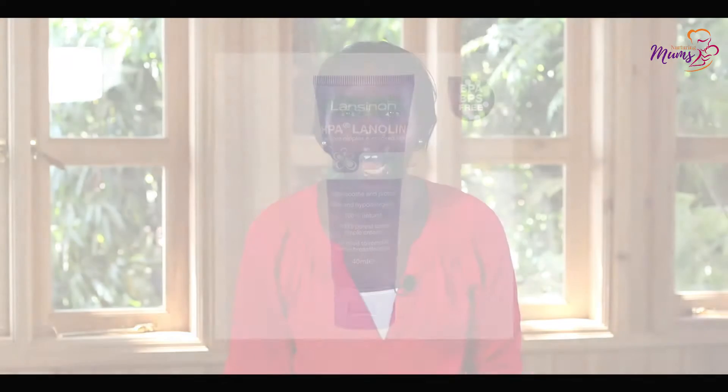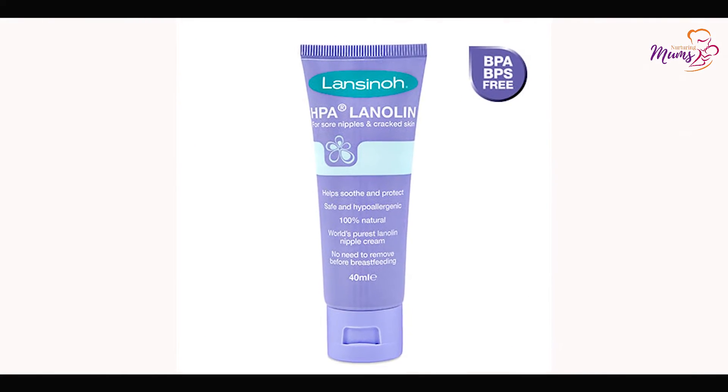One thing every breastfeeding mom needs to have at home or in her diaper bag is lanolin — 100% hospital grade lanolin.